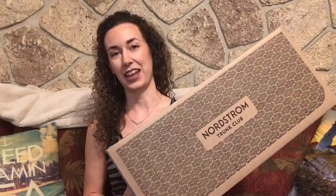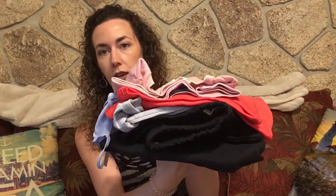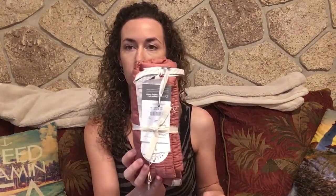Hi guys! I have a Chunk Club unboxing for you. I've already taken out all of the items from the packaging, so here is my little stack of clothes. This was kind of a smaller box than usual.